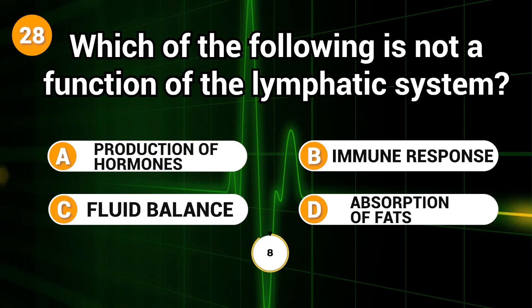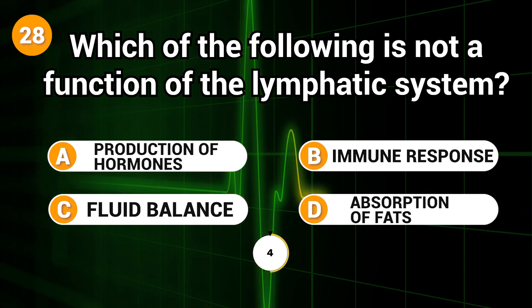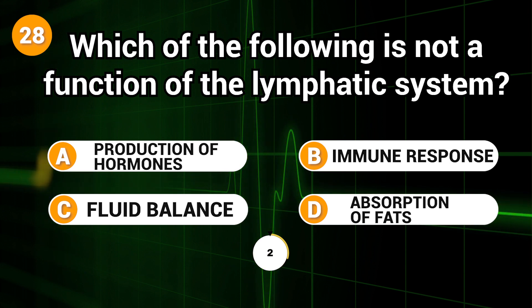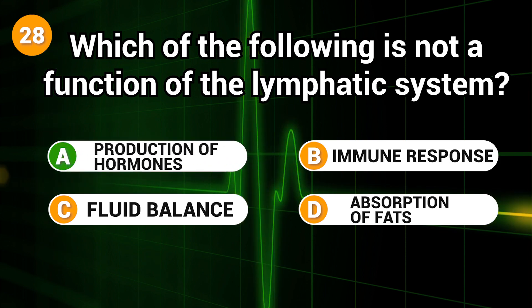Which of the following is not a function of the lymphatic system? Answer: A. Production of hormones.